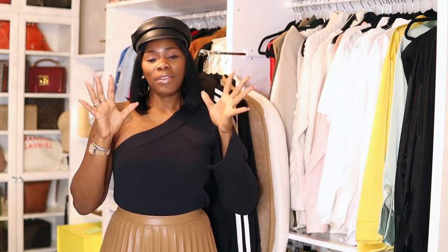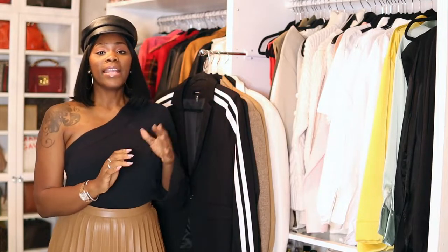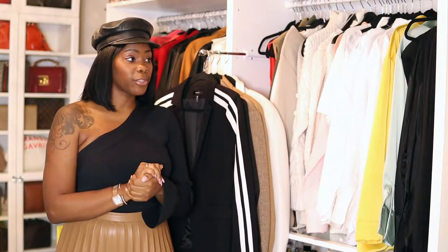Welcome back to my channel guys. It's your girl Coco Styles and on this channel we talk about beauty, fashion, lifestyle and styling. But today I got my five top blazers that I will be wearing this fall. I am in Georgia so the weather is up and down — hence why I have on this top and a full leather skirt and boots today. These are the blazers that are going to be in my rotation.